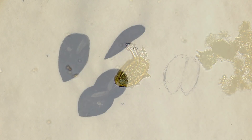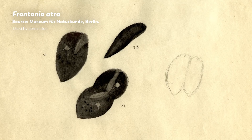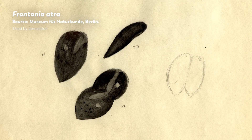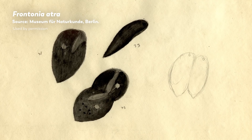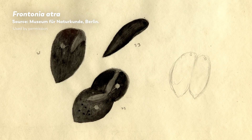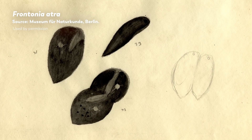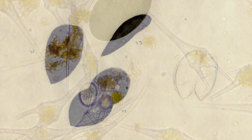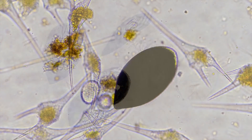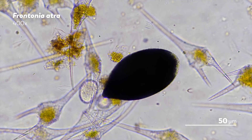Ehrenberg died in 1867, after which his collection was eventually moved to the Museum of Natural History in Berlin. Part of the collection's value lies in just how vast it is, both in the types of samples it contains and the geographical range they come from. In total, there are more than 40,000 microscope sample preparations, thousands of specimens and illustrations, and hundreds of letters.